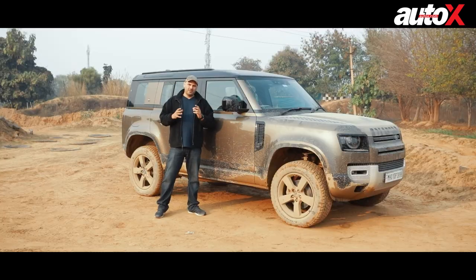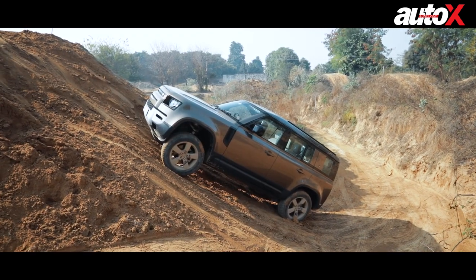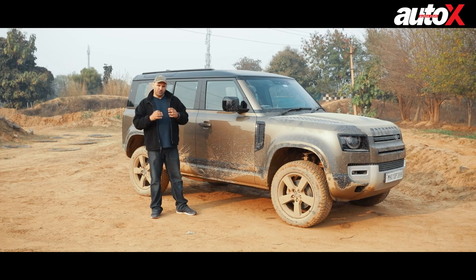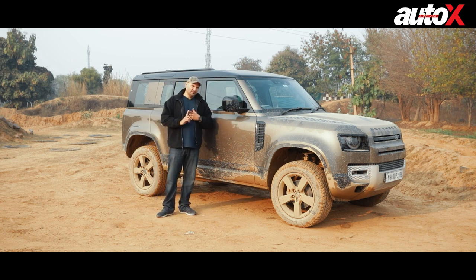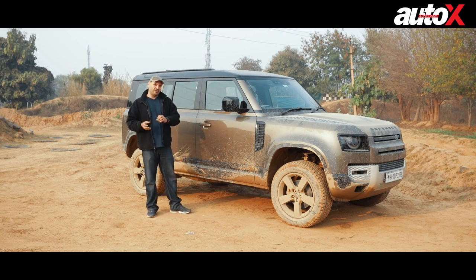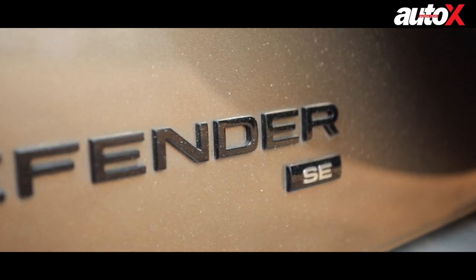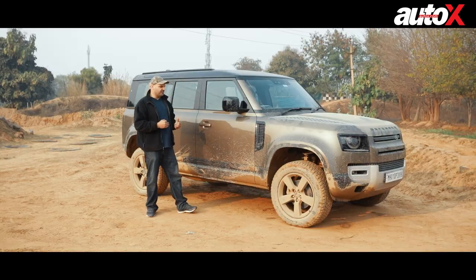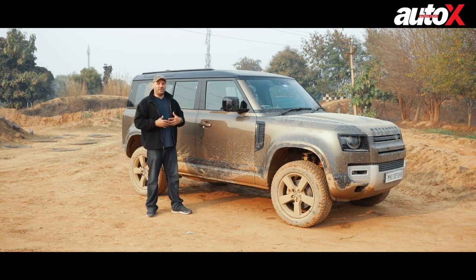In this segment, there aren't many cars that compete directly with this. It's a pretty high-end niche off-roading machine. The closest competitor is probably the Jeep Wrangler, which comes in at about 65 lakh rupees ex-showroom — about 10 lakhs less than the base Defender. The SE variant we have here is about 86 lakh rupees ex-showroom, and there's also a First Edition variant that comes even more loaded with features.